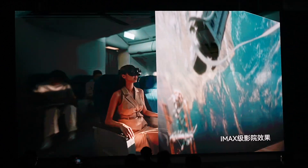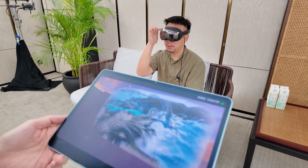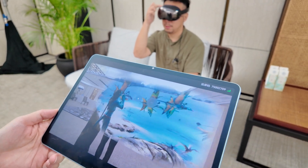Play4Dream has collaborated with IMAX and DTS Audio. For IMAX, you can consume IMAX-level content on a screen equivalent to about 1000 inches. For audio, the two speakers above each ear pump out sound similar to surround sound.